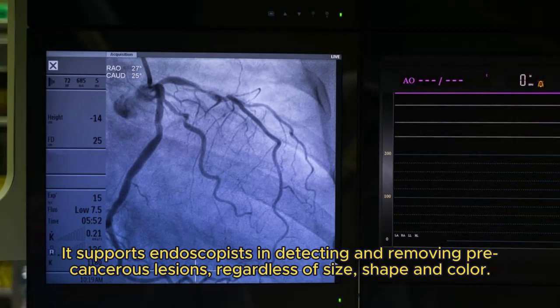It supports endoscopists in detecting and removing precancerous lesions regardless of size, shape, and color.